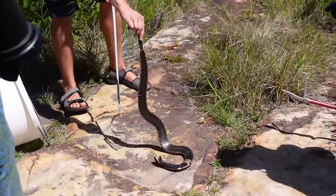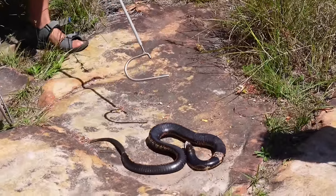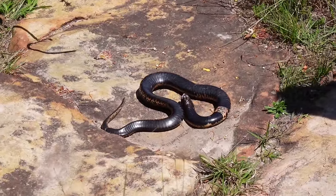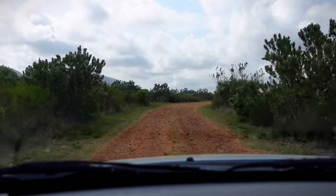This video has taken me a long time to make because the last rinkhals only played dead and I was unable to show you guys all the crazy things that this snake is capable of. Because they are so secretive, it has taken me many more trips to find another one.